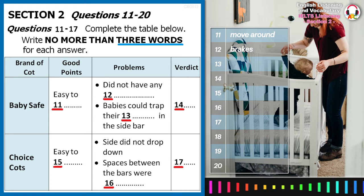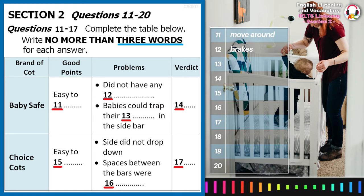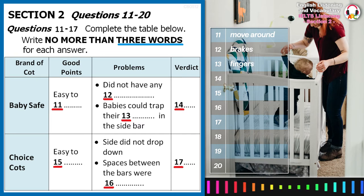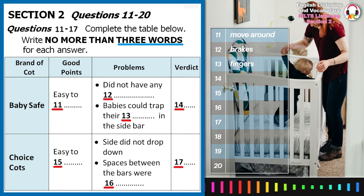At first they were a bit concerned about the sidebar, because they felt babies could trap their fingers in it. But our testers felt that this was unlikely to happen, so they've given this one a verdict of satisfactory.